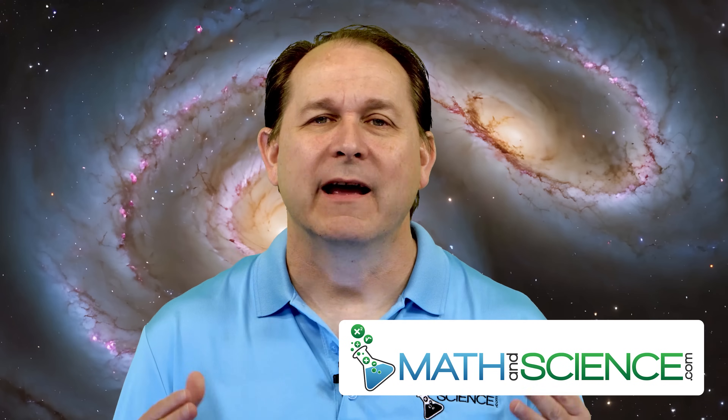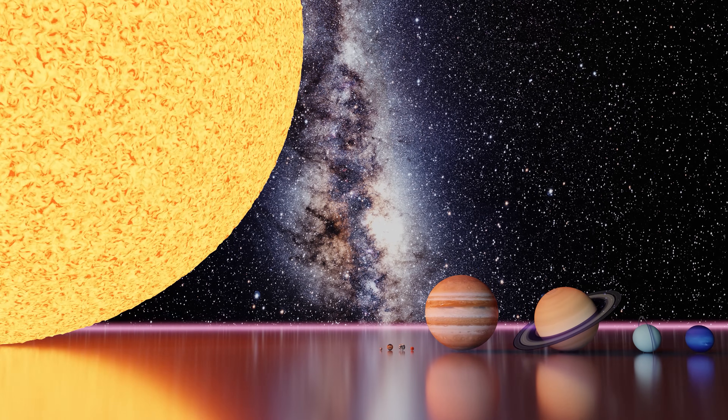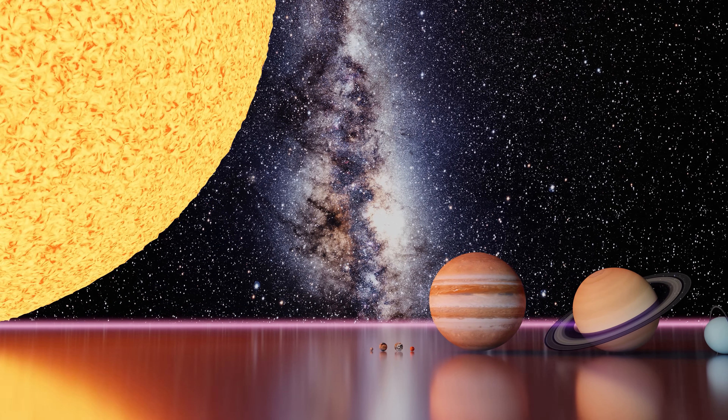Hello and welcome back, Cosmic Explorers. I'm Jason, and today I'd like to tackle a question that's almost impossible for our small human brains to actually visualize: just how big is our home galaxy?